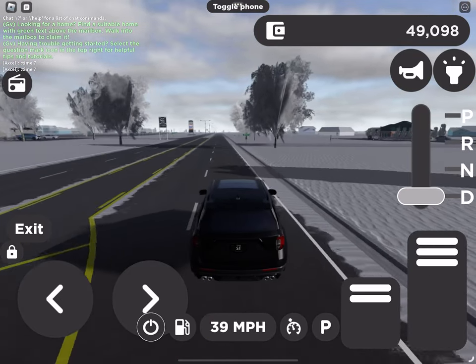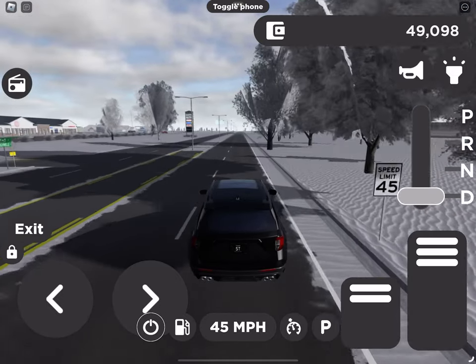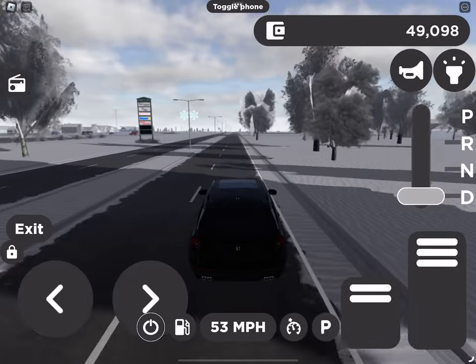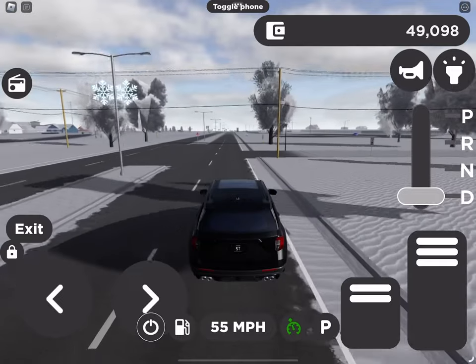Why is my engine revving so fast? Did you know that your automatic transmission lets you manually switch gears too? In fact, you can choose from sport mode or select shift depending on your driving style. Here's how.